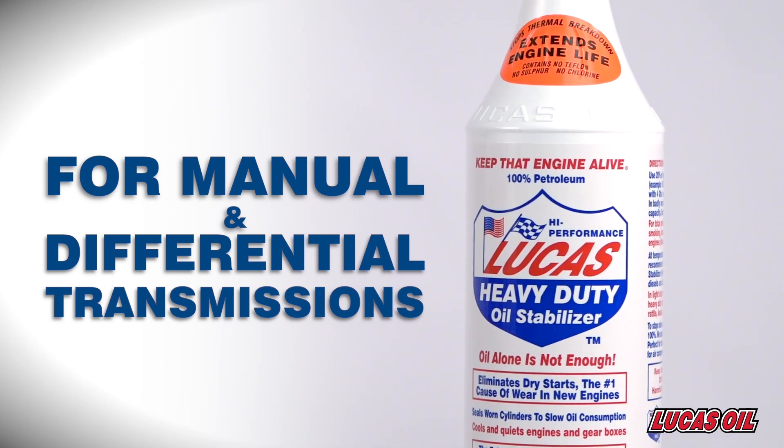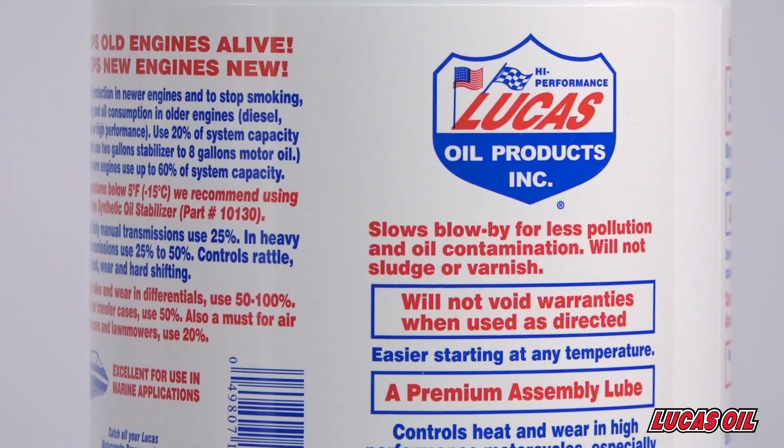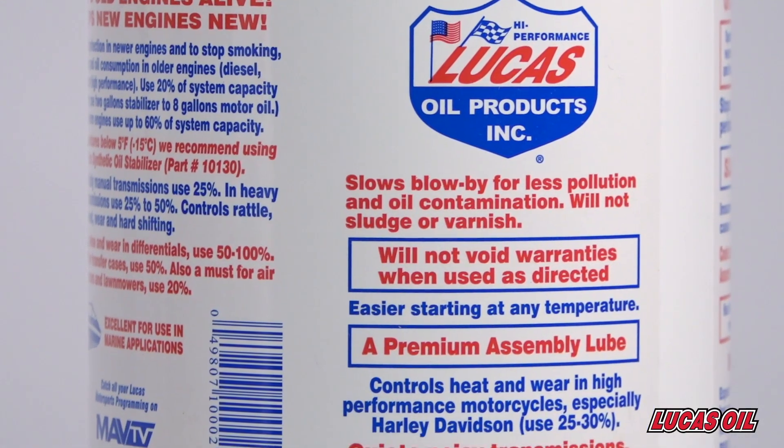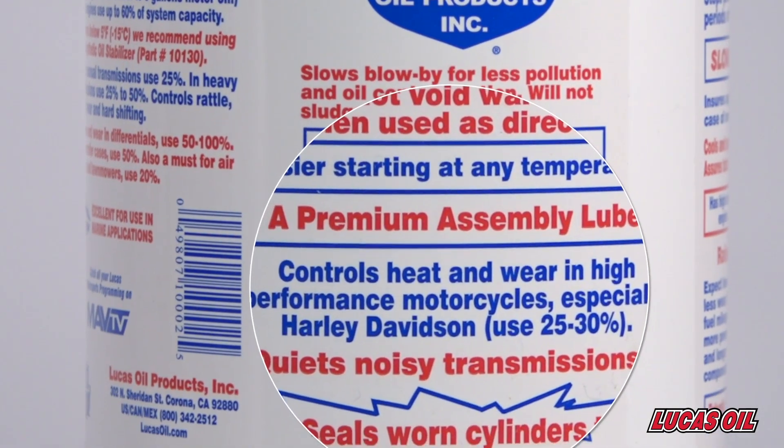It can be used in manual transmissions and differentials too, where it controls noise, heat and wear. Lucas Oil Stabilizer is number one in the heavy duty and high performance industries, especially V-twin air cooled motorcycles.